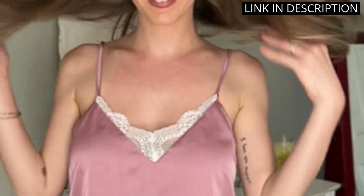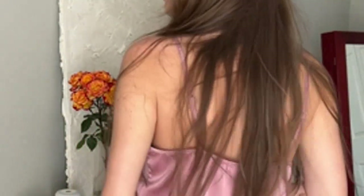It's also very comfortable and I love that it's breathable and lightweight. I'm so happy with my purchase and would definitely recommend it to anyone looking for a stylish and comfortable sleepwear set.